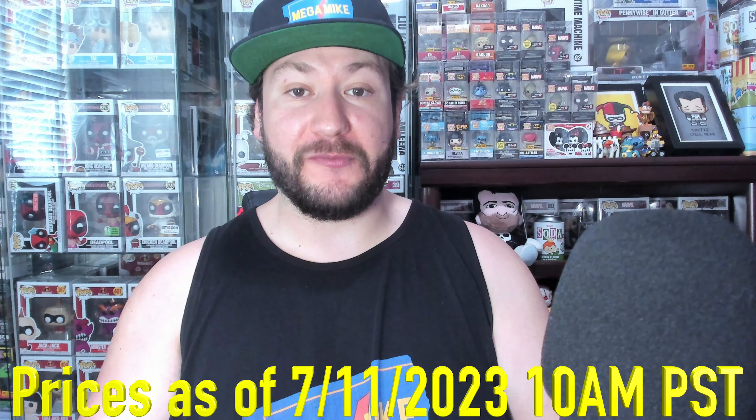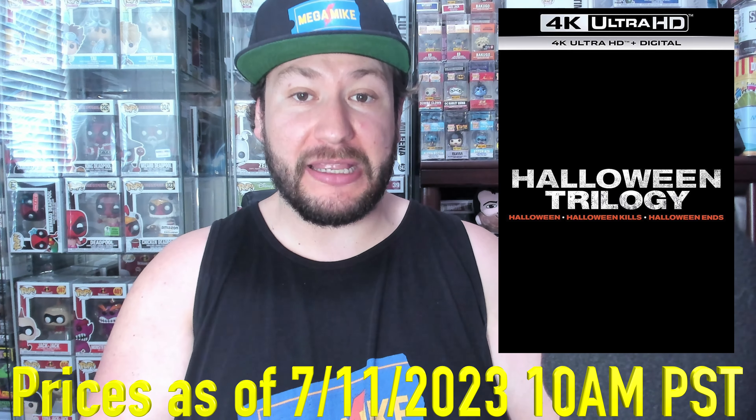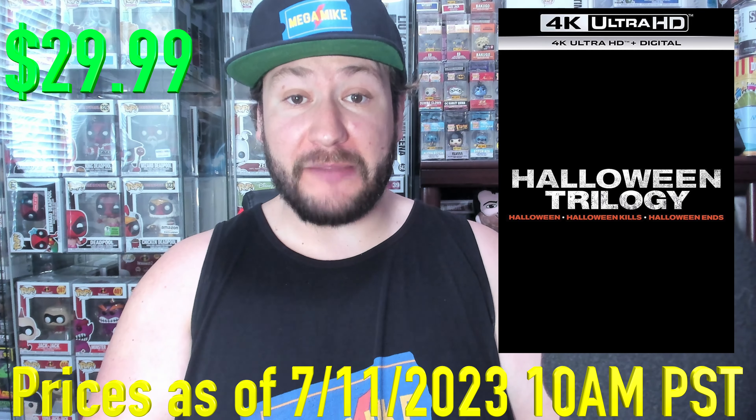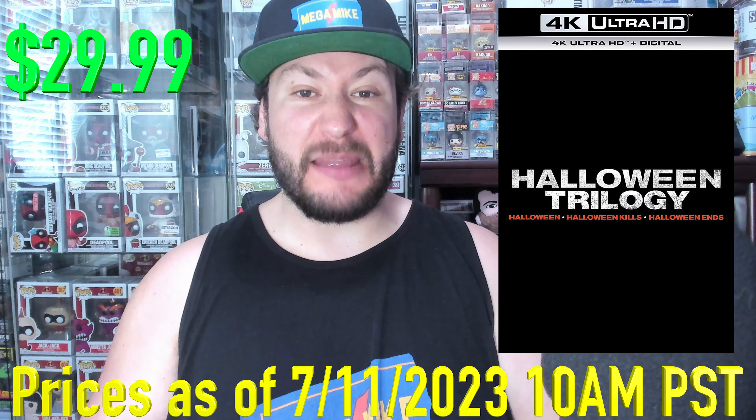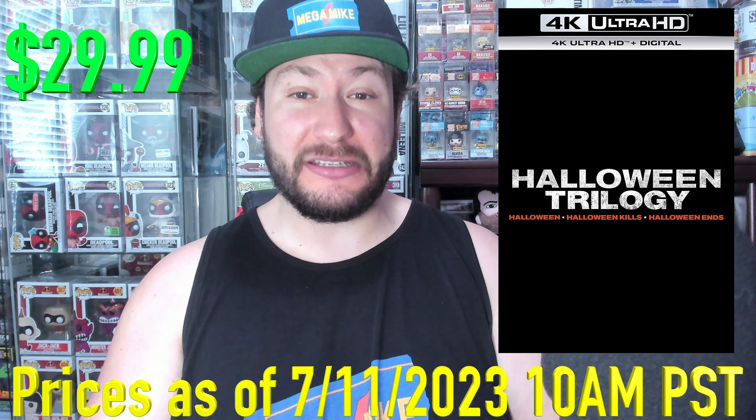Next up, speaking of 4K films in a collection, we got the Halloween 3 Movie Collection, 45% off at $29.99. Under $10 for three 4Ks each — nice.